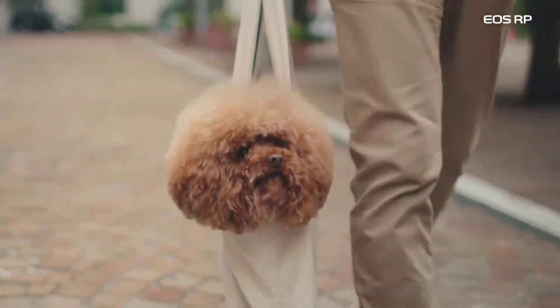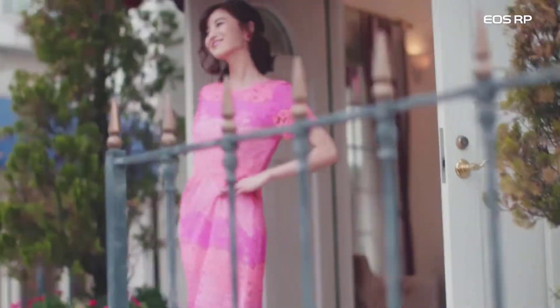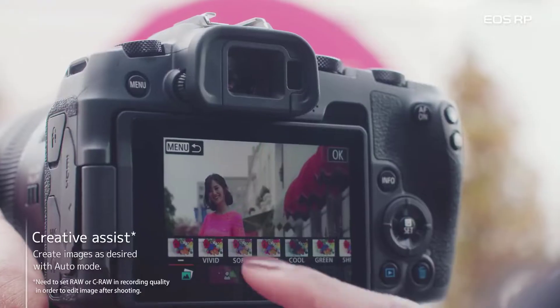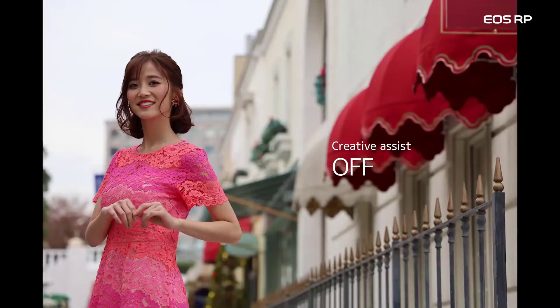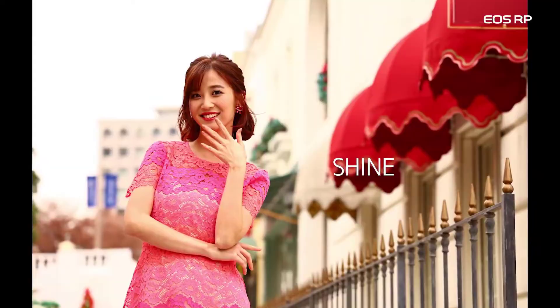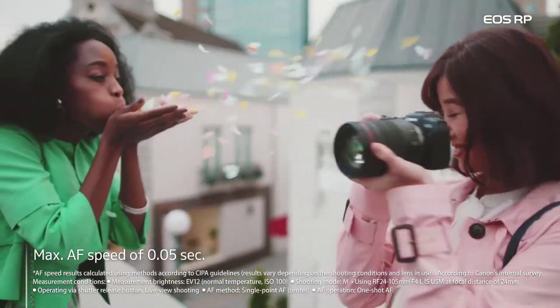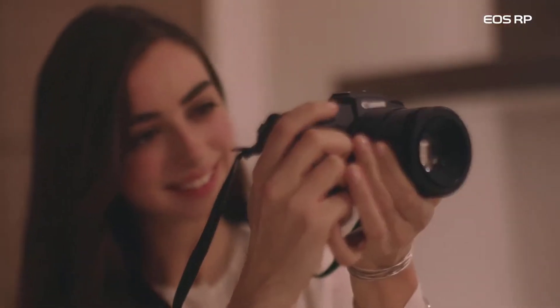The high resolution gets in the way of the camera's burst speed, though, with only 5fps in single-shot autofocus mode and 4fps in continuous mode. Strangely enough, the Canon EOS RP's dynamic range leaves much to be desired. Images taken in RAW are noisier than they should be, especially when compared to the camera's peers. That undoes a bit of the low-light shooting excellence.